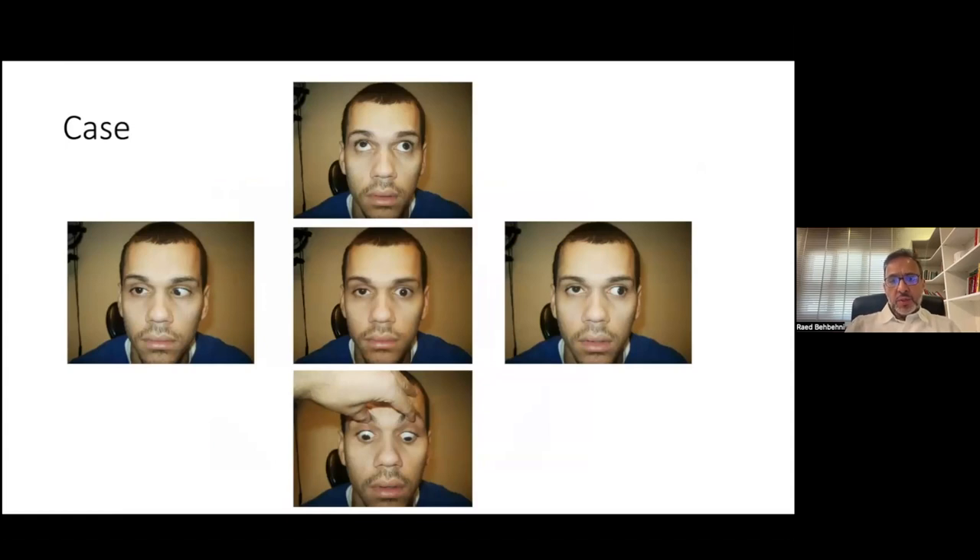This is a case where a patient presented with diplopia, and as you can see there is ptosis on the right side. As he looks straight, there's ptosis, and as he looks to the right, there's limitation of abduction. Also there's limitation of abduction and a little bit of elevation and depression. This pattern does not fit into any particular specific ocular motility disorder or cranial nerve disorder. So whenever you see that, you always have to think of ocular myasthenia gravis.